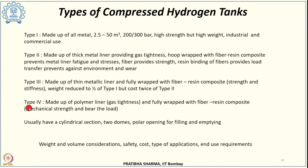Type 4 tanks are made up of a polymer liner — instead of a metallic liner as in type 1, 2, or 3 — which ensures gas tightness. The wrapping is complete; it is fully wrapped with fiber resin composite, which provides both mechanical strength and bears the load. These tanks usually consist of a cylindrical section and two domes, with one or two polar openings depending on the application for filling and emptying the tank.